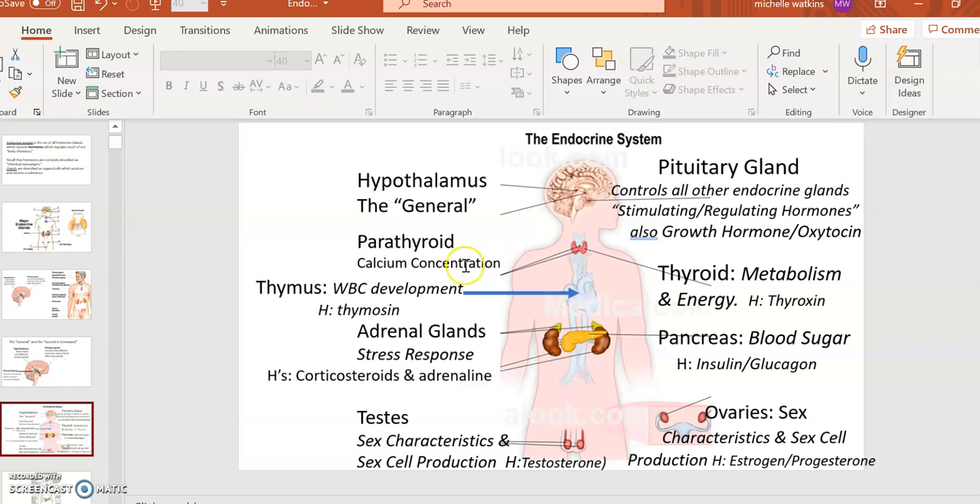The parathyroid controls calcium concentration — you need dissolved calcium electrolytes in your blood and calcium in your bones, and the parathyroid controls those concentrations. The thyroid can be summarized as controlling metabolism and energy. The thymus is involved in white blood cell development, important for the adaptive immune system — specifically lymphocytes involved in antibodies. The adrenal glands handle stress response, making the famous adrenaline, and also corticosteroids. The pancreas regulates blood sugar — famous because of diabetes — making the hormones insulin and glucagon.